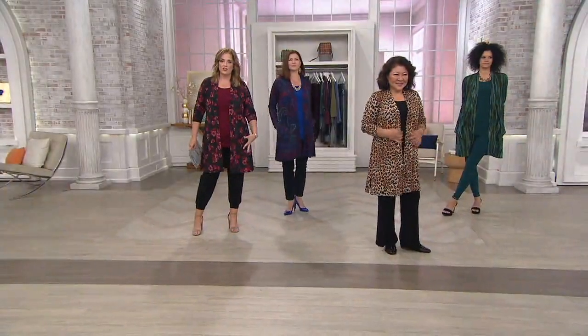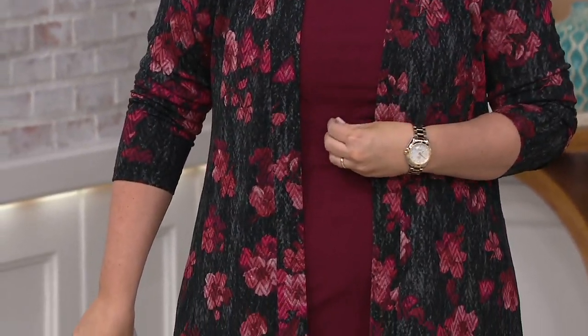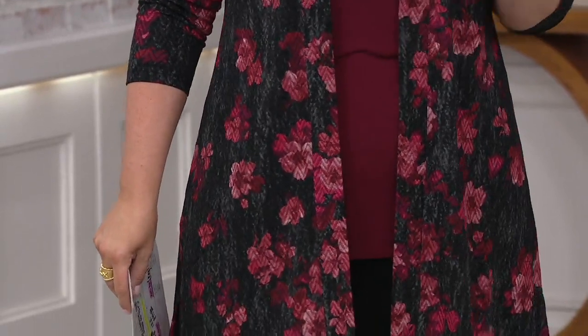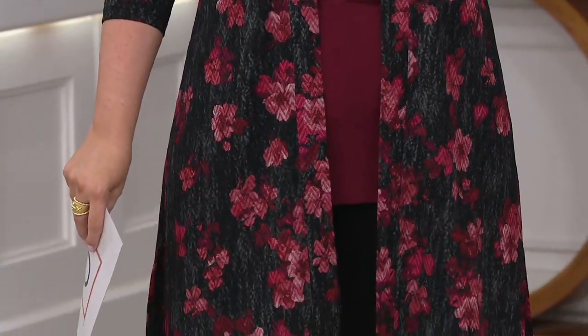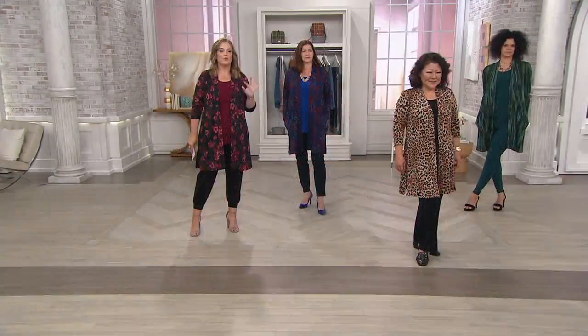This is a duster length cardigan and the tank comes with it. It's so expertly done that the color you see on the tank was pulled from the duster to match it perfectly. This is the first time you're seeing a novelty knit duster as a today's special value from Susan Graver, and we have lots to discuss.